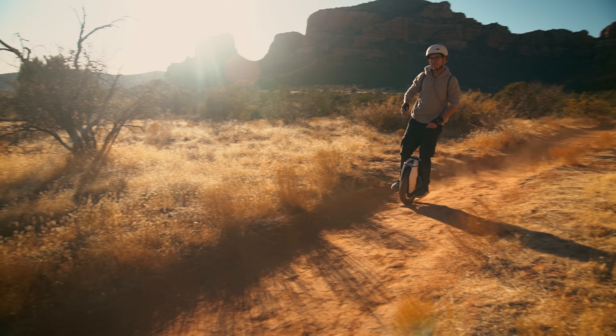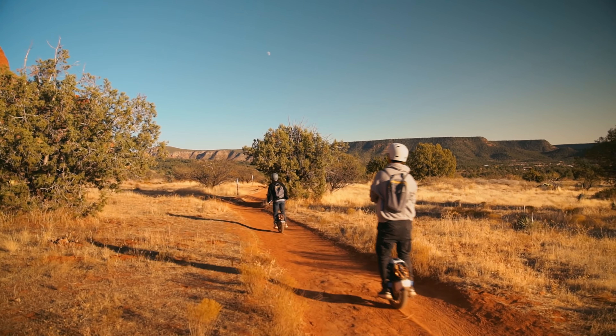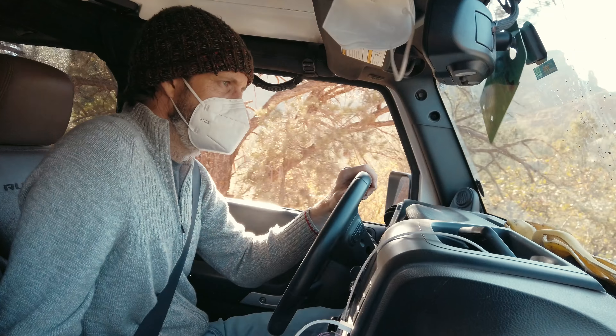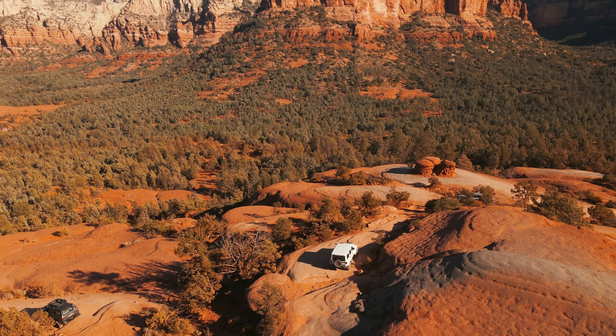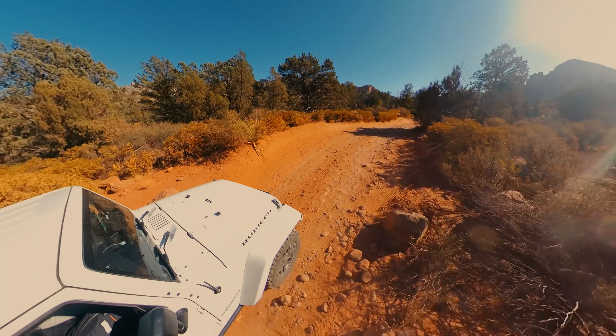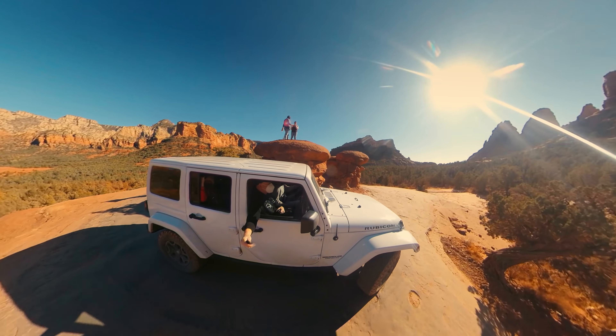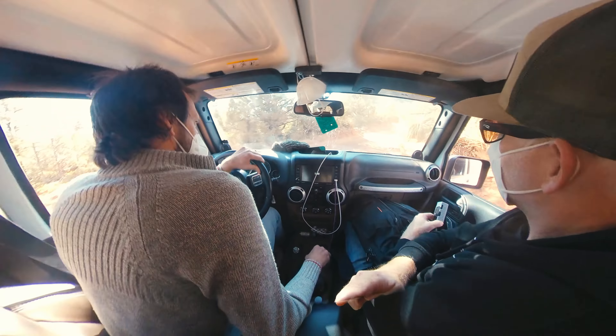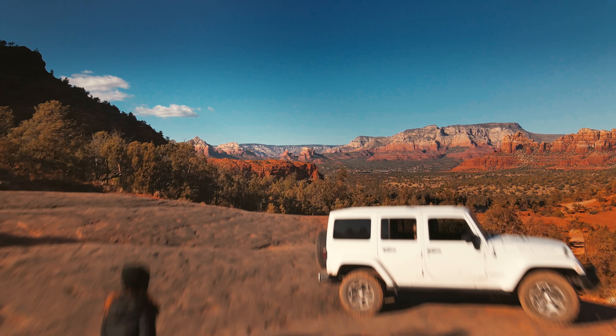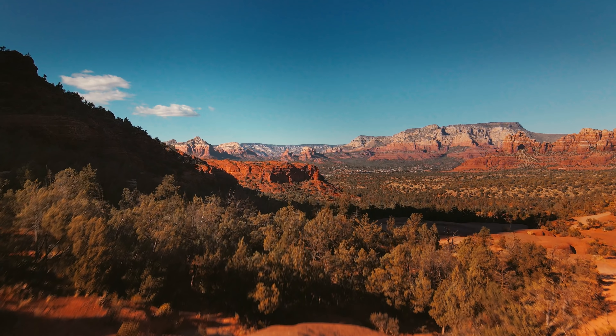It was time for some off-roading — not that kind of off-roading, this kind. Thanks to my friend Elliot who took us on an awesome Jeep tour to find a Sedona Vortex. Here we are in the land of the Vortexes, and I heard if you meditate hard enough, magical things are going to happen, so I'm going to give it a try.